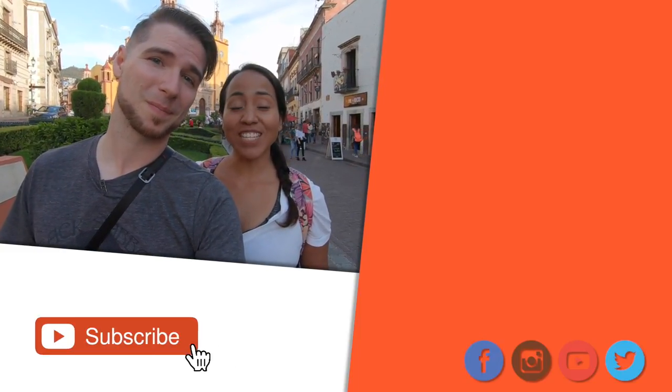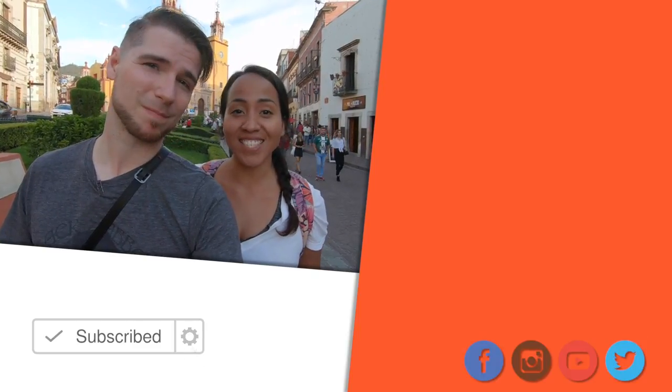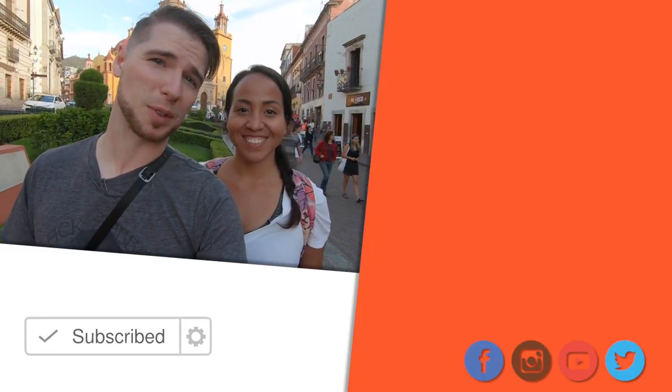Those were ten of our favorite things to do in Guanajuato City. You absolutely have to check this place out. If you enjoyed this video, don't forget to like and subscribe for more traveling Spanish tips. And remember, el camino es el destino — the journey is the destination. Nos vemos pronto. Adios.